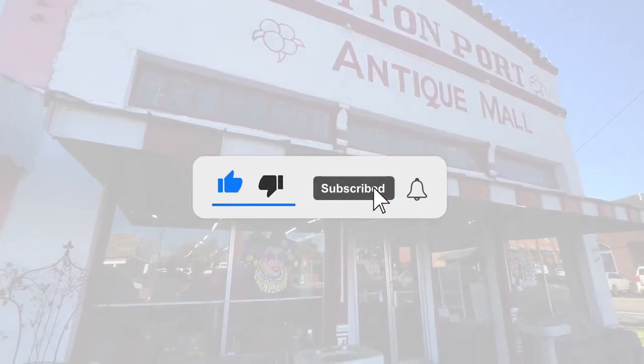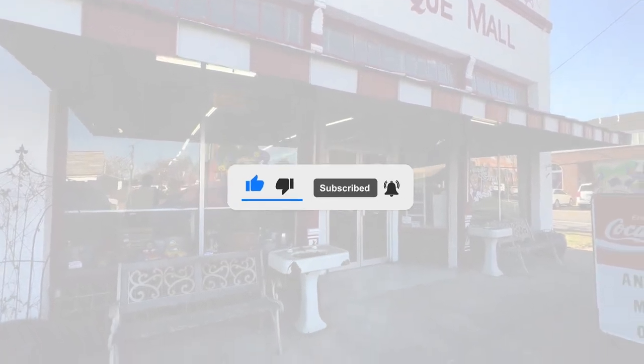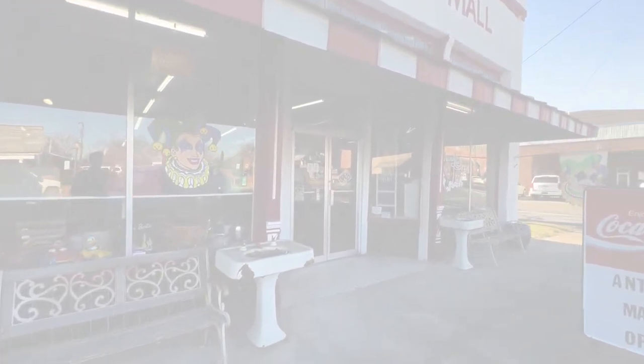As always, thank you guys so much for watching my videos. Make sure to like, comment, and subscribe! Let's go ahead and get started so I can show you guys some of the cool Nancy Drew things that I saw at antique stores, and some of the cool antiques in general.